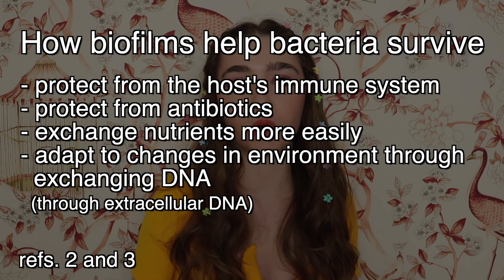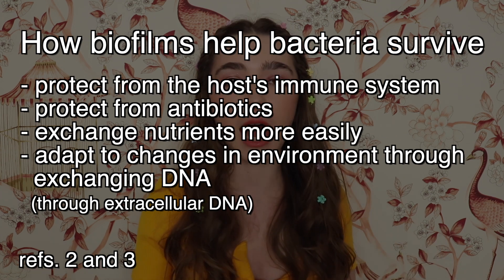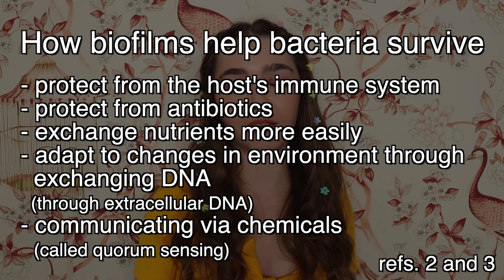They also help bacteria exchange nutrients more easily, and when bacteria sense a change in the environment, they help each other survive and adapt by exchanging DNA and communicating via chemicals. There's a common misconception that antibiotics can't penetrate biofilms, and that's what makes treating biofilm infections so difficult, but this is a gross oversimplification. Some antibiotics are better at penetrating biofilms than others, and some biofilms are better at keeping antibiotics out. Even antibiotics that rapidly enter a biofilm don't always cause significant bacterial death, so antibiotic penetration is just one factor.